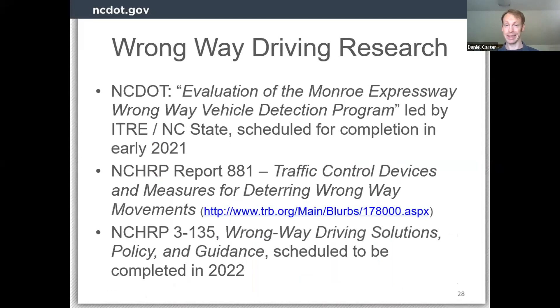On the topic of national research, this has been a topic of conversation in various states — Texas has had a pretty strong lead, along with Illinois and Rhode Island. NCHRP, the National Cooperative Highway Research Program, which is the research arm of state DOTs pooling their money together, had a report come out a couple of years ago on traffic control devices. There is also a currently ongoing project, NCHRP 3-135, which is 'Wrong Way Driving Solutions: Policy and Guidance,' taking a comprehensive look at everything known about this issue — what's been done, what's effective. That has a 2022 completion date.